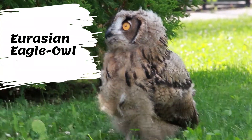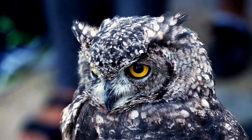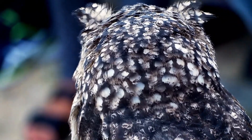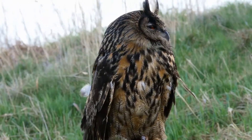With their bright orange eyes, mottled feathers, and ear tufts, Eurasian eagle owls are visually striking animals. Their large, powerful feet and strong flight make them effective hunters. Like many raptors, these owls are top predators — they hunt other animals for food, but no animals hunt them on a regular basis.